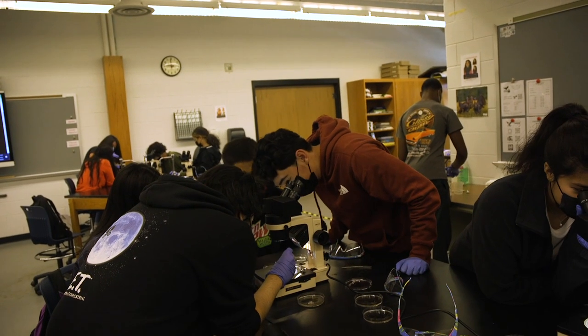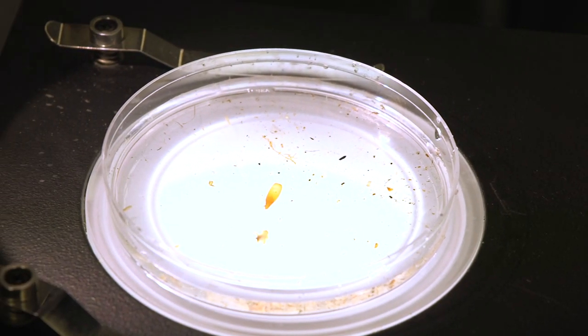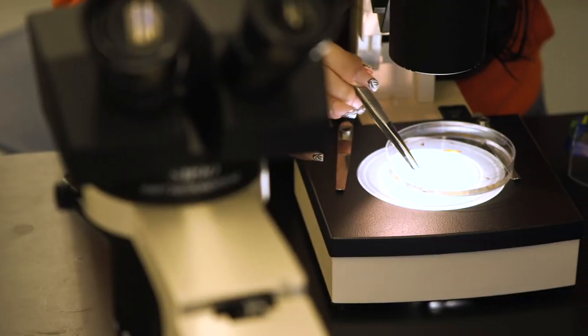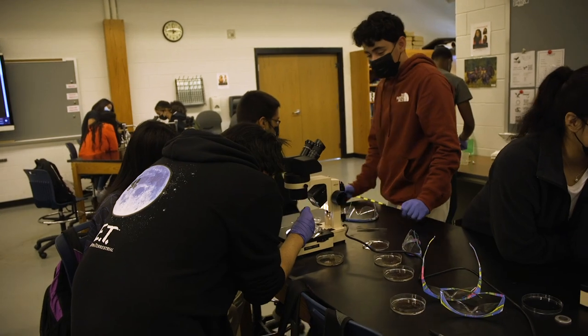It took me four tries to find something. I went through three different containers with samples until I finally found a larva, and as soon as I found it there was a little rush of excitement. Maybe it's not so significant for a lot of people, but finding something where everybody else is trying to look is really nice.